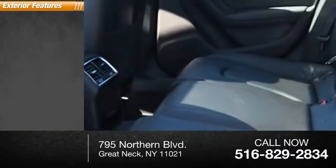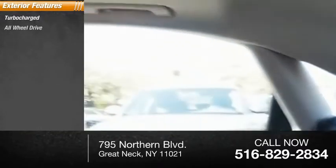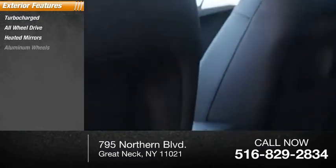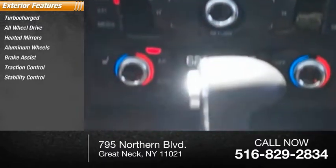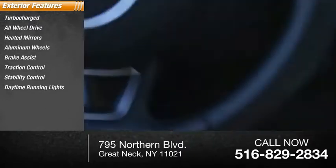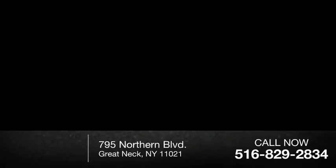Here are some of this vehicle's great options: turbocharged, all-wheel drive, aided mirrors, aluminum wheels, brake assist, traction control, stability control, daytime running lights, engine immobilizer, and fog lamps.